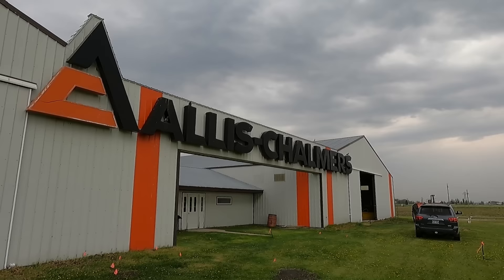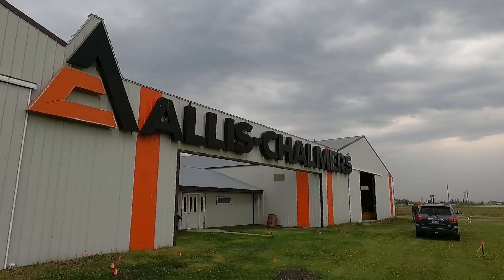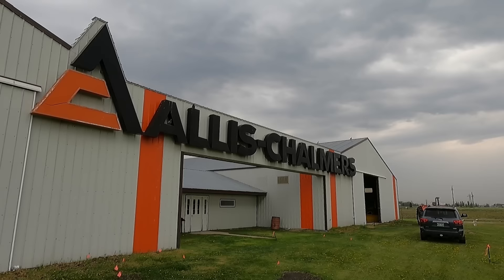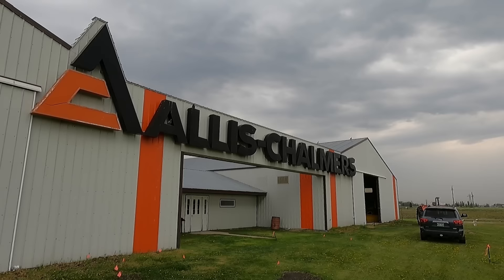So here is the Allis-Chalmers sign spanning the two buildings — that is the sign that was on their headquarters. I believe somewhere it was in Wisconsin — don't quote me on that, I forget where I said the headquarters were. But anyways, that was on the skywalk between the offices and the factory. Now it's here.